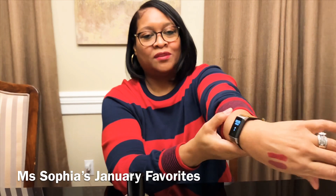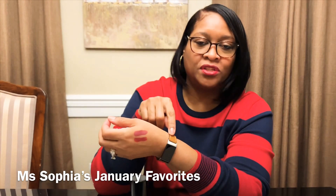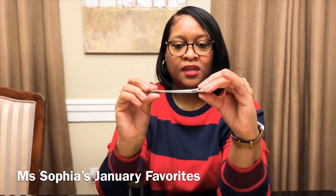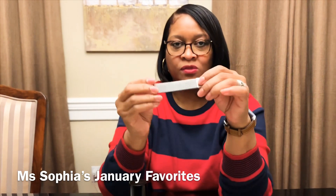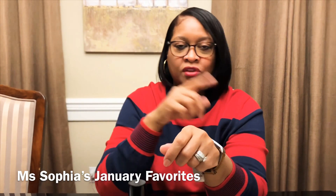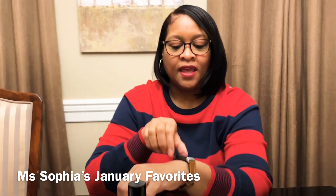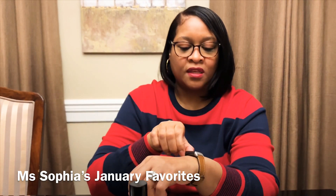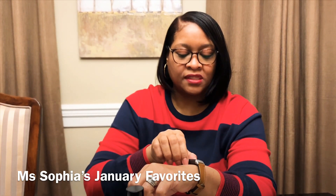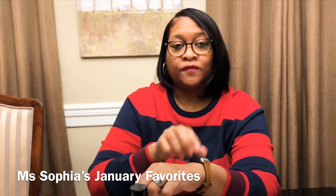I got a Fitbit as a Christmas present. It came with a black band but I changed it to one I found on Amazon — and I ordered another one too, since it's interchangeable. I switch between this band and the black one; the black one I'll use when I'm outside and maybe sweating. With the Fitbit, it tracks your steps, heart rate, exercise, and how many minutes you've exercised.